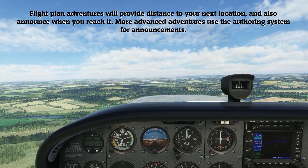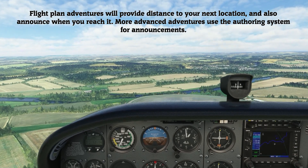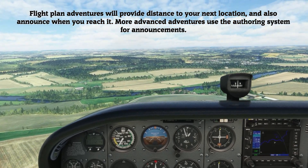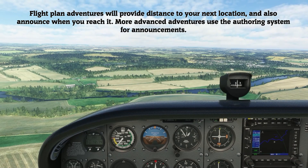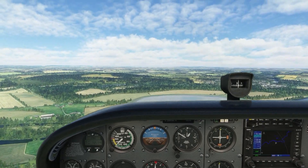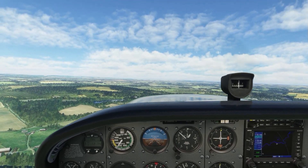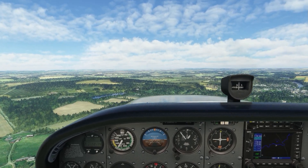Walk on Tweed Castle is ahead of you at 0.9 miles. Arriving at Walk on Tweed Castle.